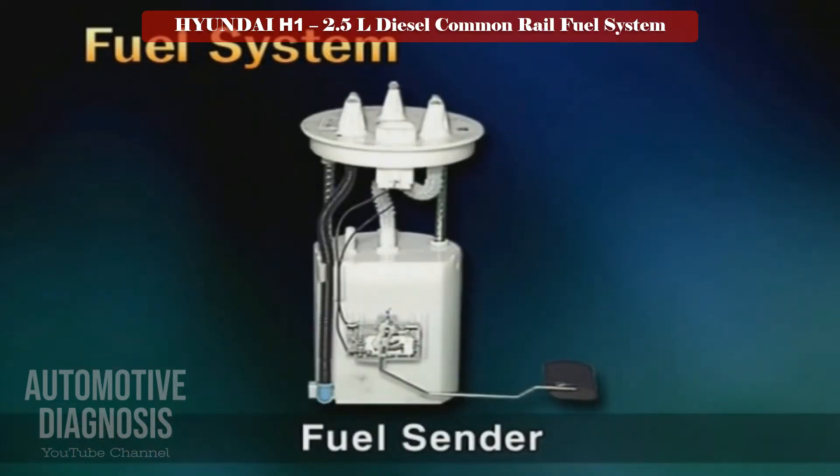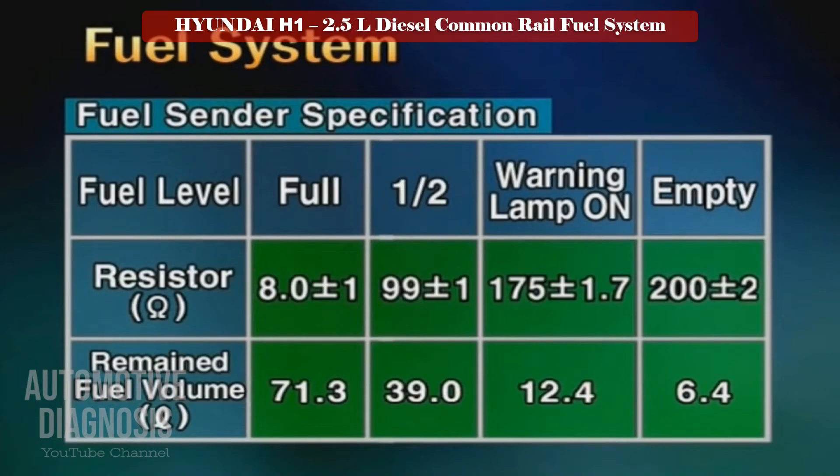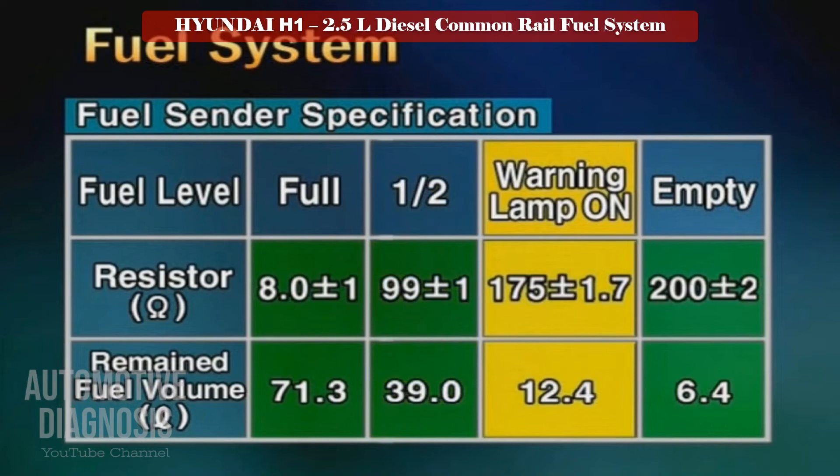The fuel sender is the device for indicating the fuel amount in the fuel tank to the driver on the dashboard. The fuel sender of the A engine has 8 ± 1 ohm at the full condition, 99 ± 1 ohm at half full condition, and 175 ± 1.7 ohm at the low condition, with an alarm lamp.